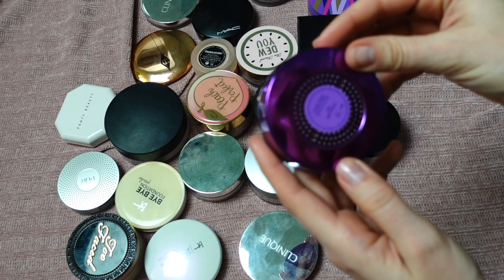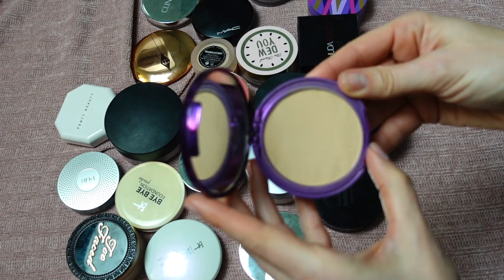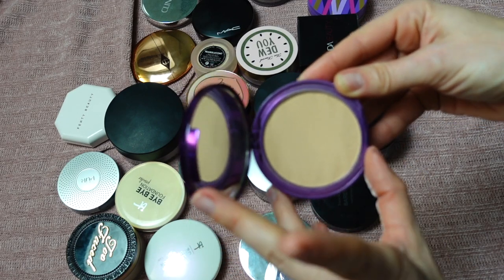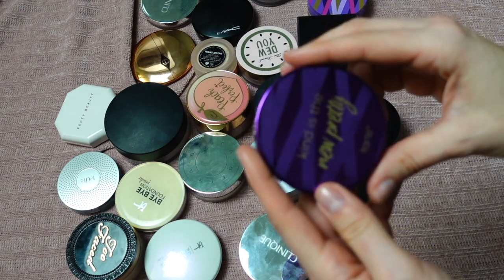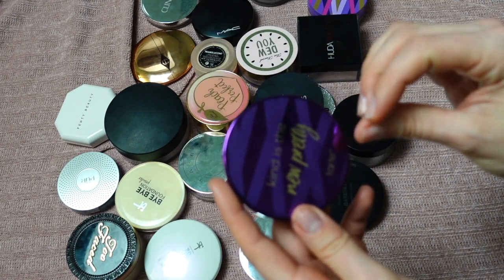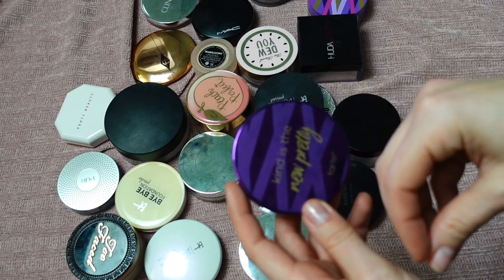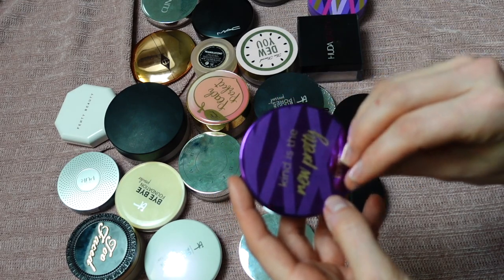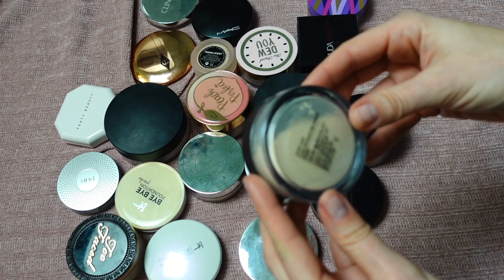This is the Tarte Shape Tape Powder Foundation in shade Light Neutral 22N. I want to put this in a project pan. It's a little more firmly pressed and doesn't give me full coverage on its own, so it's good for setting a lighter to medium coverage foundation and adding a little bit of color.